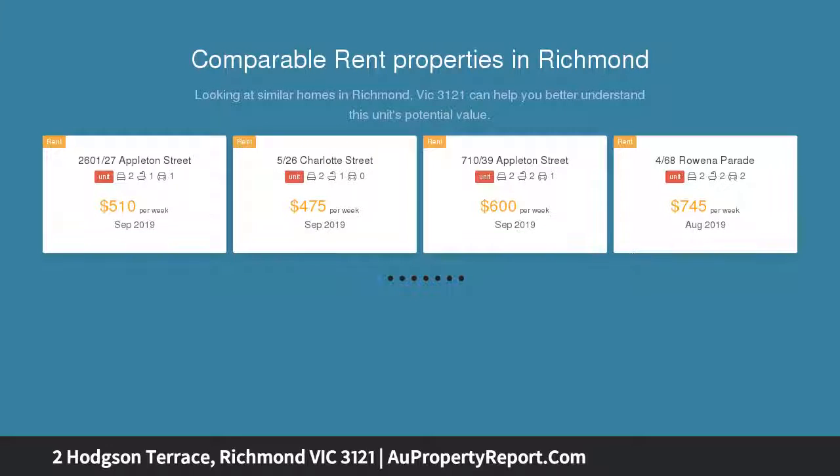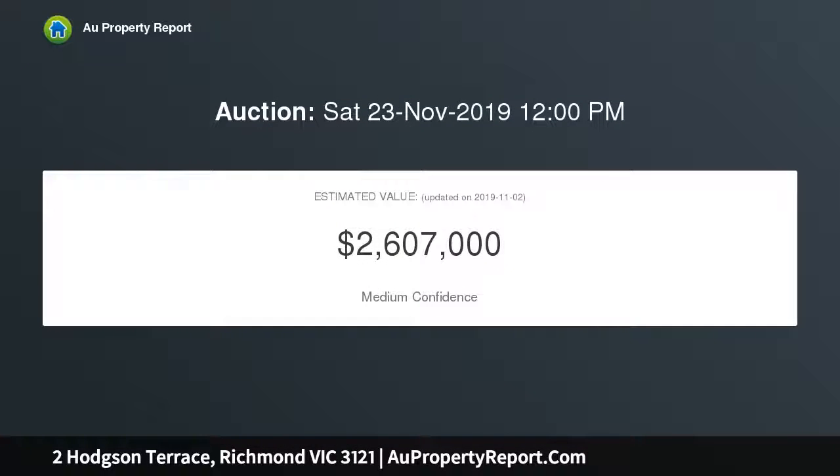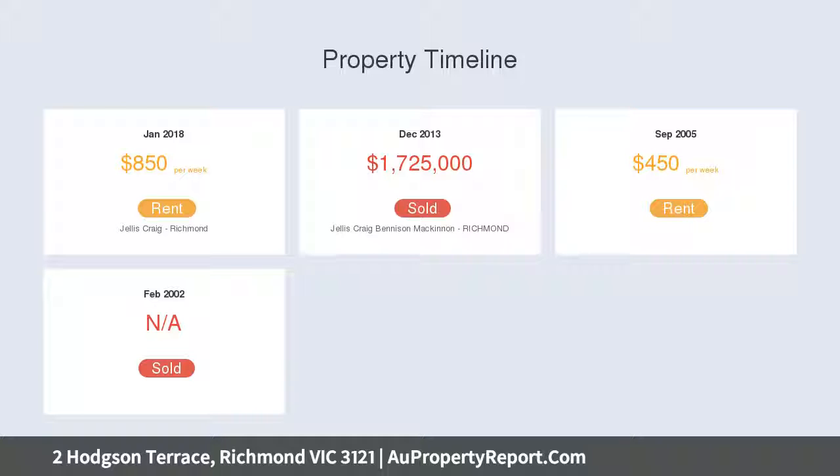Restful, bright and refined accommodation is arranged over two levels: two sophisticated en-suite bedrooms on the ground floor, the main with walk-through dressing room and second with built-in robes, complemented by a chic study to the first floor.